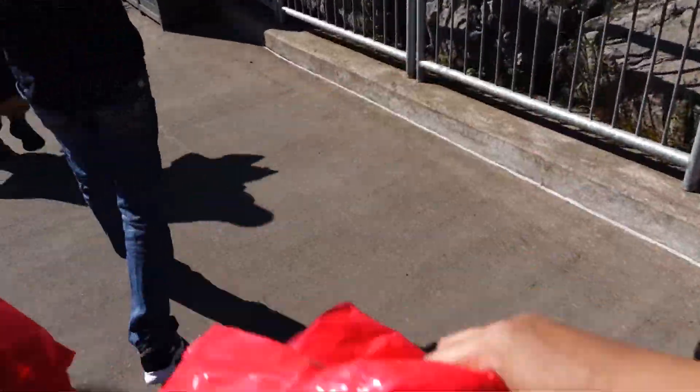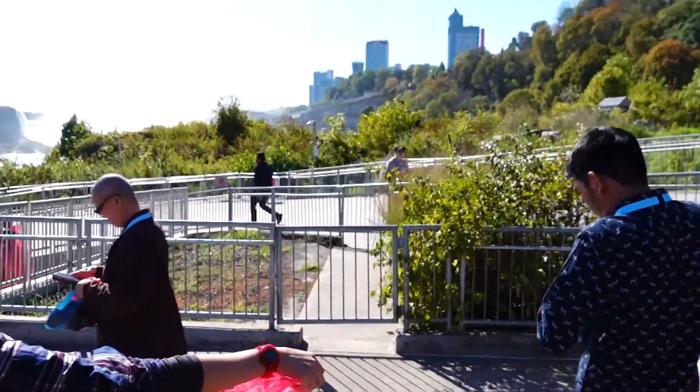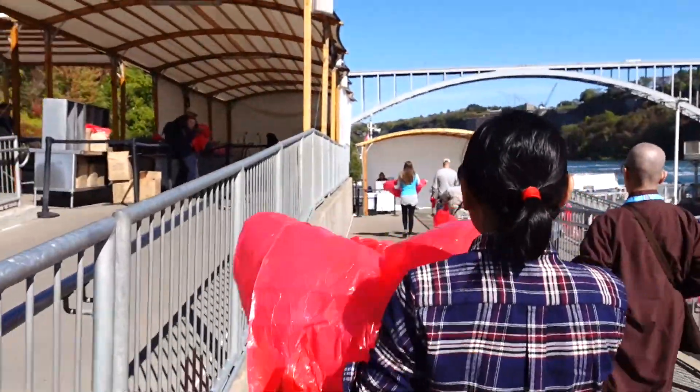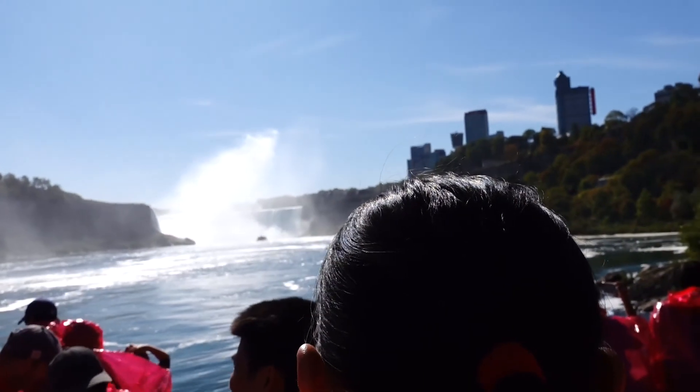Looks like we are going to be wet again. Okay, let's prepare to get wet.